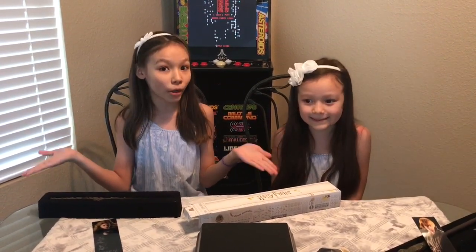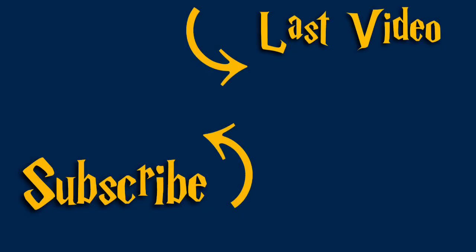This has been fun! Thank you guys so much for watching. Make sure to like and subscribe, and maybe we'll unbox more Harry Potter wands. See you guys next time — bye!